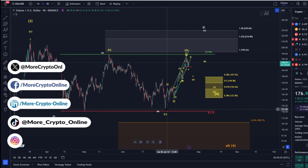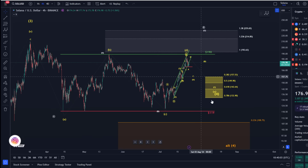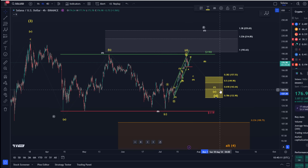The closer we get to that key level — and we might not even test it — the better the reward-to-risk ratio for a long trade. We might test the support zone if the top is already in, which isn't confirmed yet. The support zone for the next pullback in this triangle, which could be the last one before an upside breakout, is defined between $132.90 and $157.50.